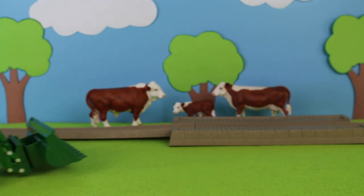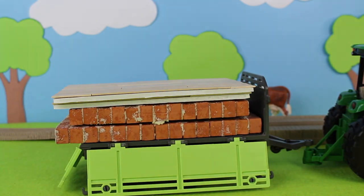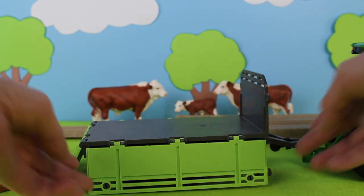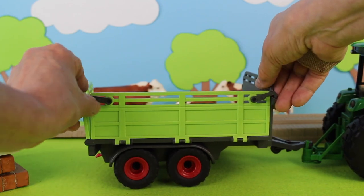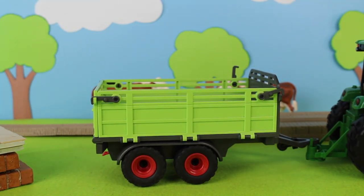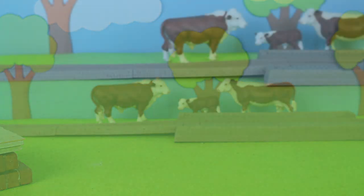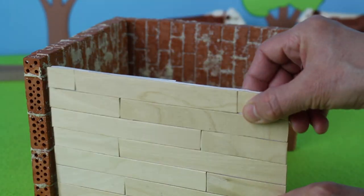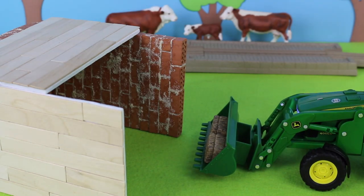Here comes the farmer. We need a trailer. Don't forget to close the gate. There goes the tractor. Here comes the tractor with bales of hay for the cows.